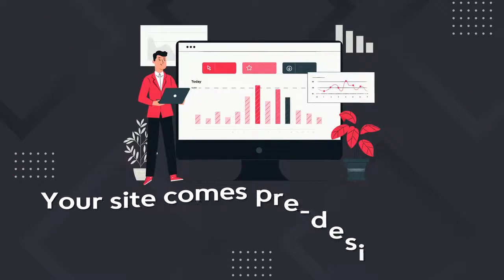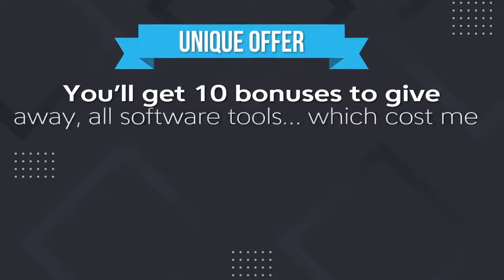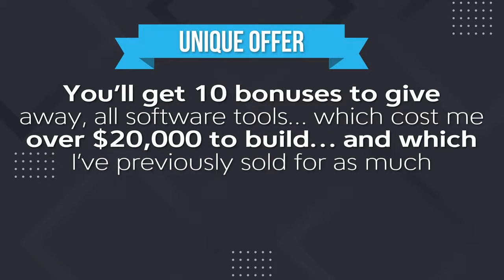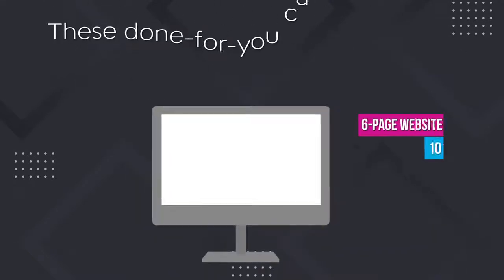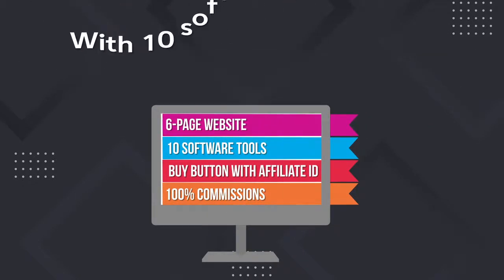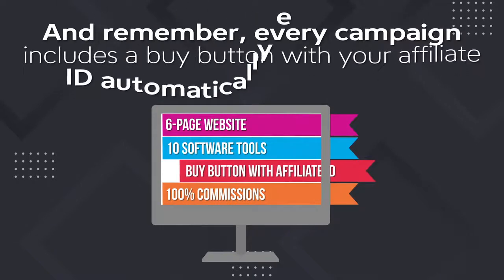Your site comes pre-designed to maximize conversions, but with dozens of options to change the layout, add banners and opt-in forms, and much more. You'll get 10 bonuses to give away, all software tools, which cost me over $20,000 to build, and which I've personally sold for as much as $39 each. Your site is monetized with my top converting affiliate programs, with proven copy written by a professional marketer. And every campaign includes a buy button with your affiliate ID automatically embedded.